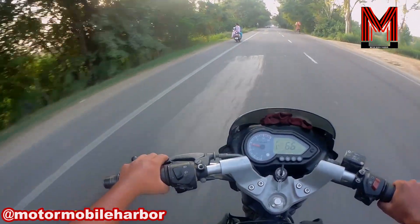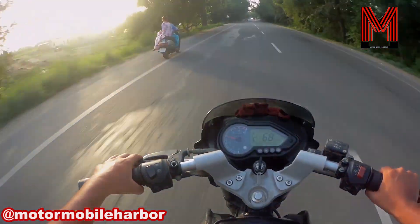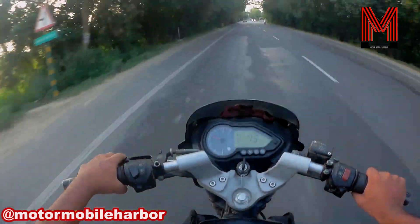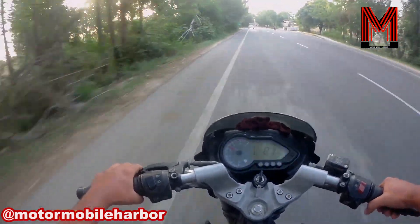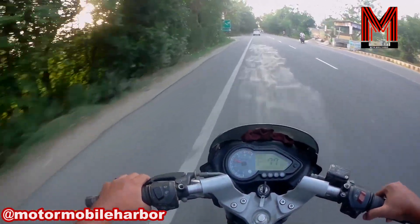The braking on this motorcycle is kind of okay, and it's good on the dual disc brake variant of the latest model of Pulsar 150, but the presence of ABS could have made it even better.